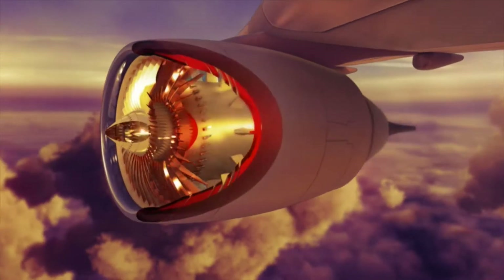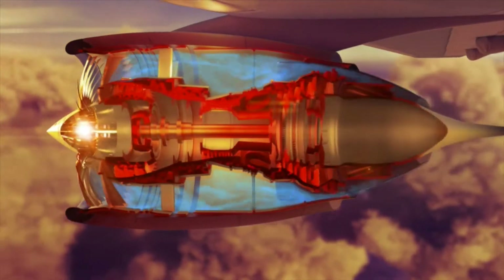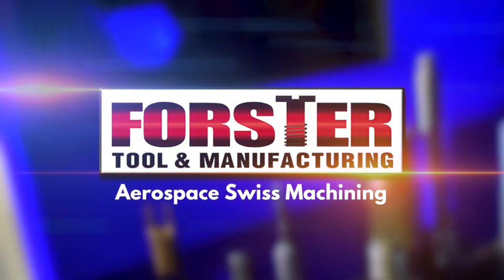You need the right tools to build airplanes or aerospace products, and you need the right people with the skills to do it. So when it comes to needing a better supplier for your precision machined high-tech CNC parts, use a tool that gives you both. Forrester Tool.